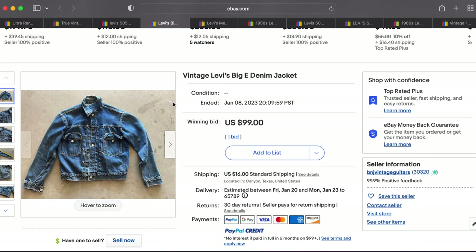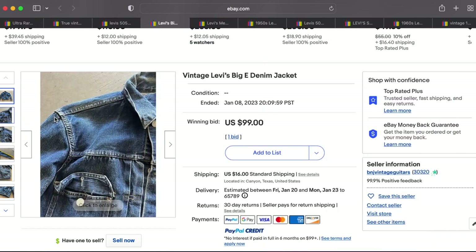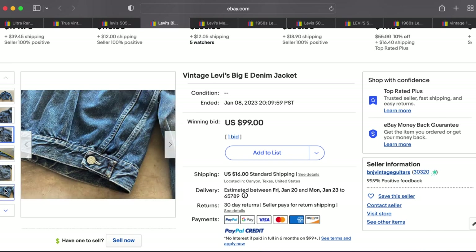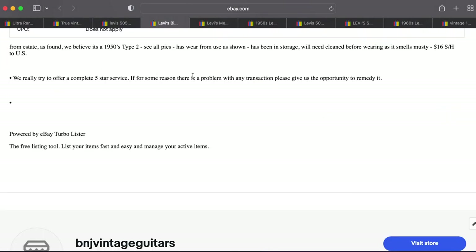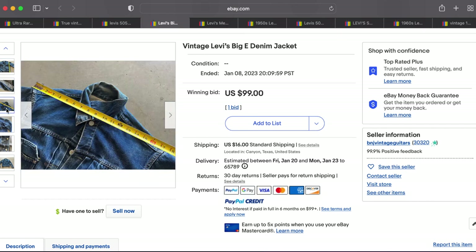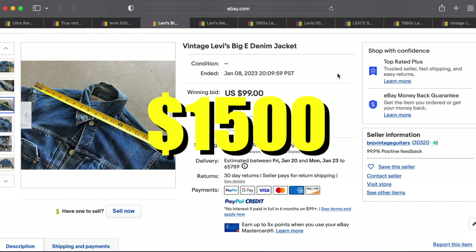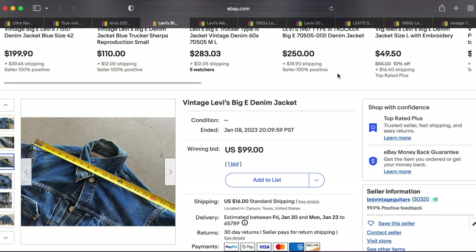Then we have a vintage Big E Type 2 denim jacket — it looks like it came from an estate sale by someone who sells guitars. It's got some damage and wear on the front, and it is a smaller size with a chest of 34, which is really small. It did not sell for the $99 starting bid — they accepted an offer of $1,500 plus about $73 in shipping, so it probably went overseas. Small size but a huge price tag.